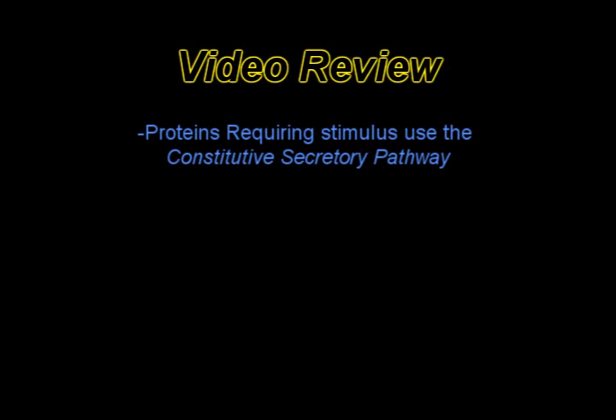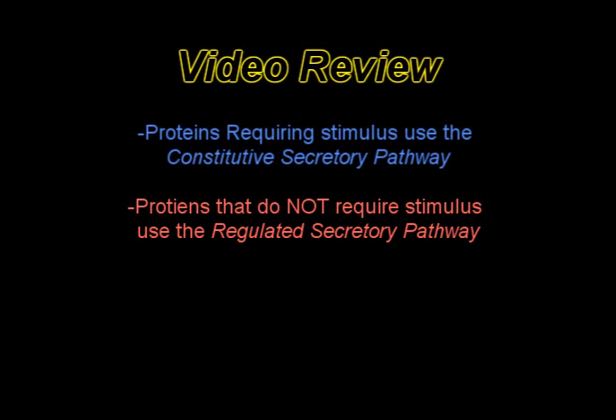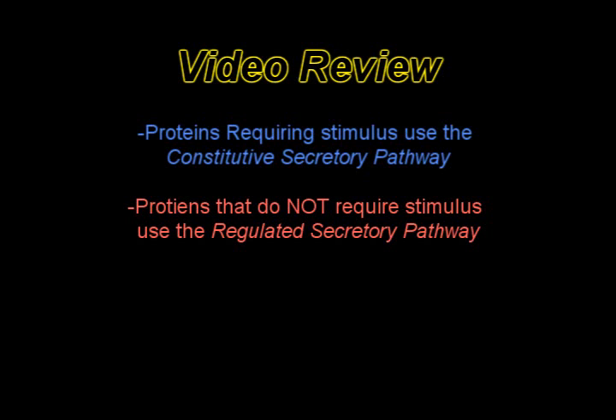Proteins requiring stimulus use the constitutive secretory pathway. Proteins that do not require stimulus use the regulated secretory pathway. Proteins that are sequestered in the cell go to the lysosomes.